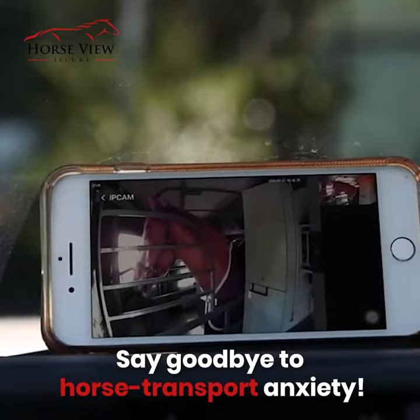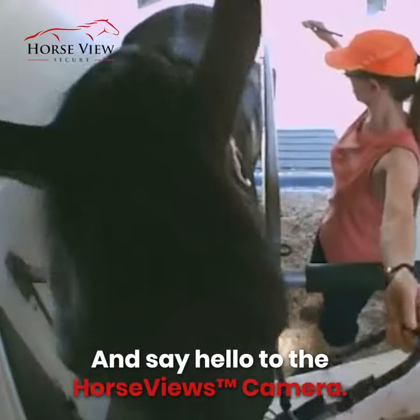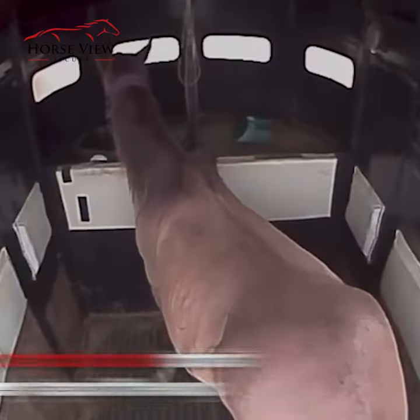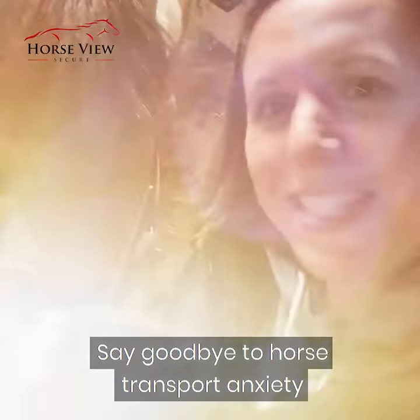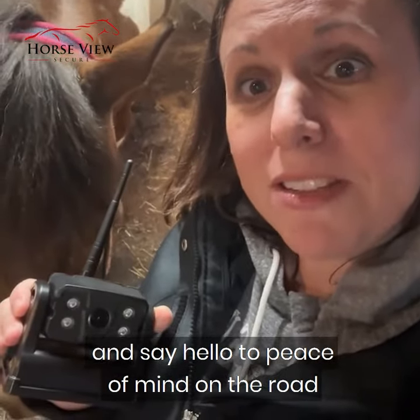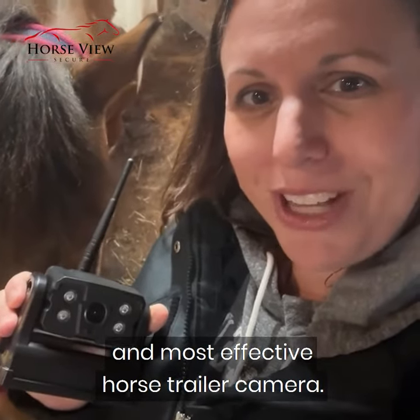Say goodbye to horse transport anxiety and say hello to peace of mind on the road with HorseView, the world's simplest and most effective horse trailer camera.